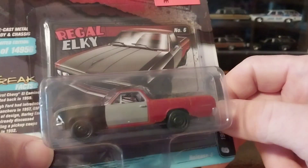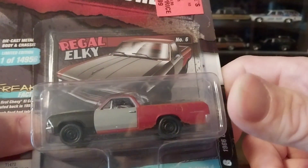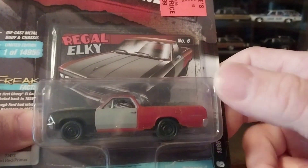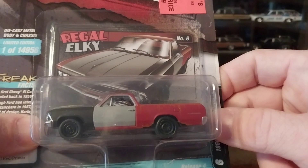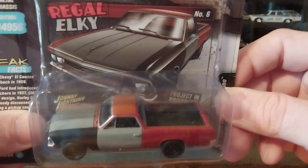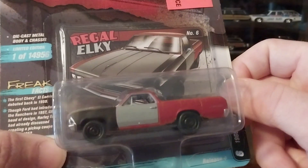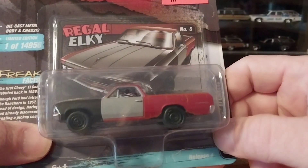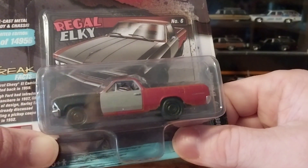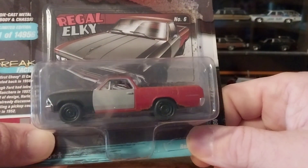At Ollie's they had the other counterpart to it in like a yellow color, but I like this one better because of the gray primer and the red and black fenders — it just looks more realistic. I just need one of each type of vehicle; I don't want two of the same cars. So we got a Road Runner, a Charger, a Mustang, and now we've got an El Camino — finally got a Chevy in our little barn find diorama.